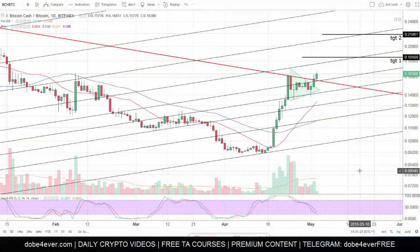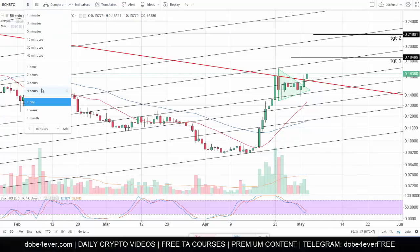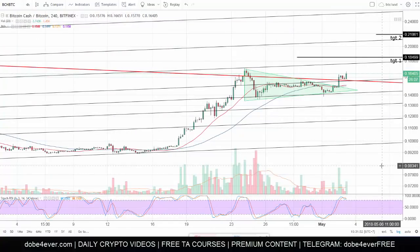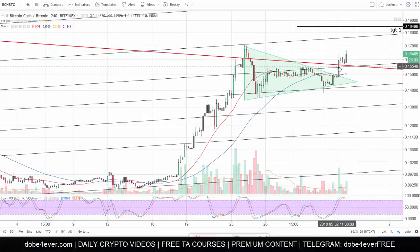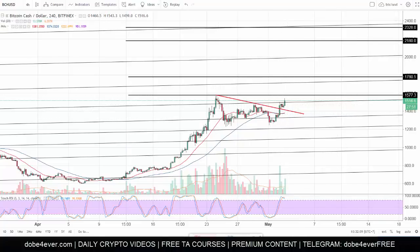I have here the chart for Bitcoin Cash versus Bitcoin — these are the one-day candles. We had a very nice breakout here yesterday. I was out all morning and came back home around 5 or 6 PM. As soon as I got home I went to my computer and saw Bitcoin Cash breaking out. I also saw Bitcoin Cash breaking out versus the US dollar, or at least trying to break out.